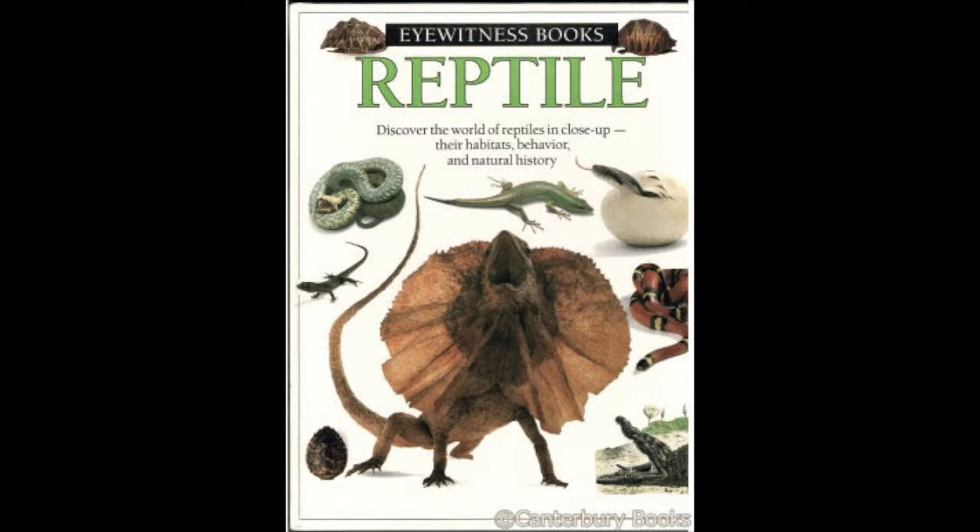Reptile by Eyewitness Books is a non-fiction book all about reptiles. This book includes dozens of actual pictures and diagrams of lizards, snakes, turtles, and more. Some examples are even actual size. Dive in and find out what makes a reptile different from mammals and amphibians.